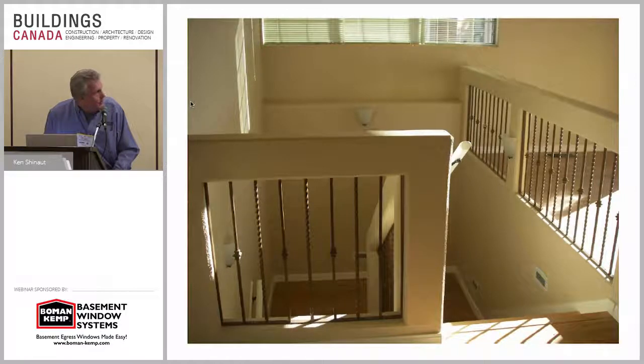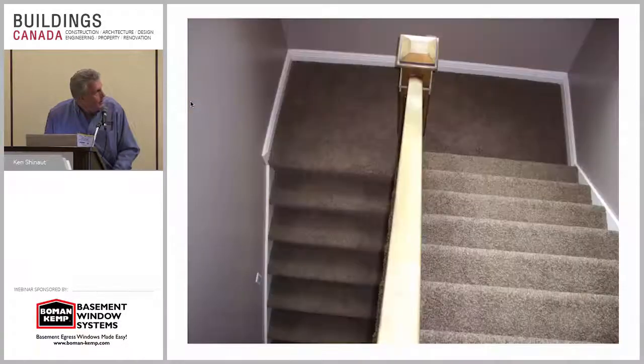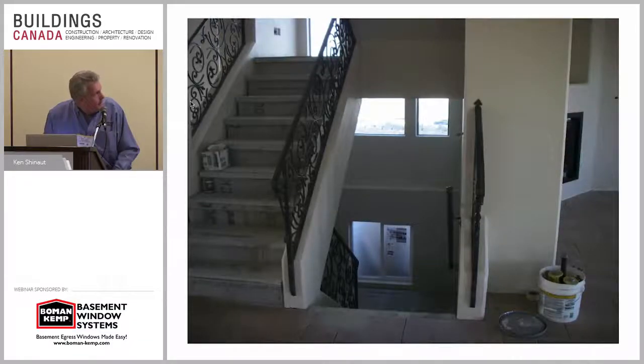That was down in Texas as well — that was a third level, two levels then down to the bottom. I could see that really being applicable here in Canada with your tight lot lines and small footprint, which is smart. There's a lot of square footage in there that you could take advantage of.